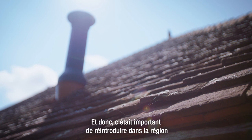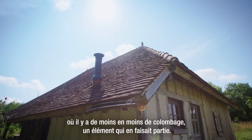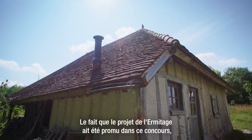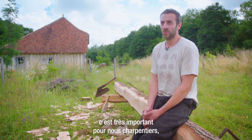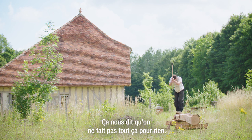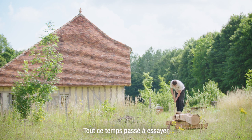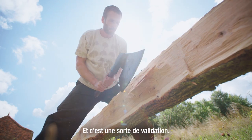C'était important de réintroduire dans la région, où il y a de moins en moins de colombage, un élément qui en faisait partie. Le fait que le projet de l'Hermitage ait été promu dans ce concours, c'est très important pour nous, charpentiers ou autres corps de métier, et les gens qui sont passionnés de patrimoine. Ça nous dit qu'on ne fait pas tout ça pour rien. Tout ce temps passé à essayer de redécouvrir les techniques et de préserver le patrimoine, c'est une sorte de validation.